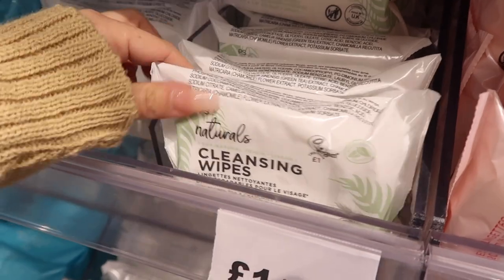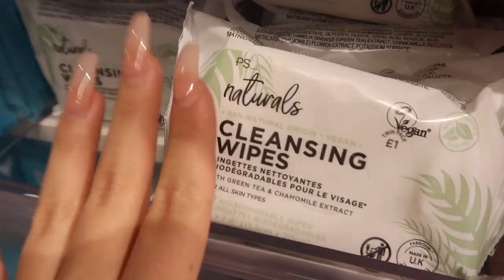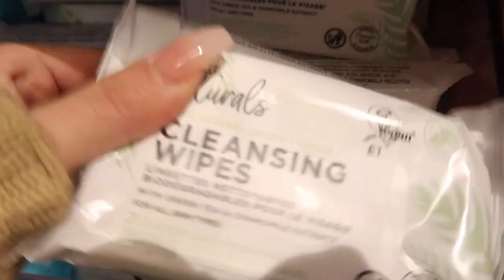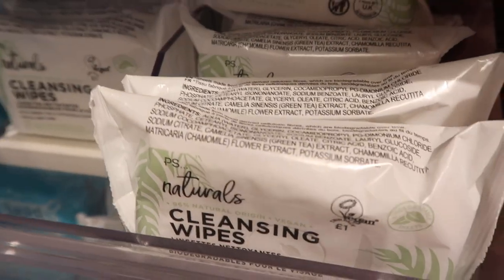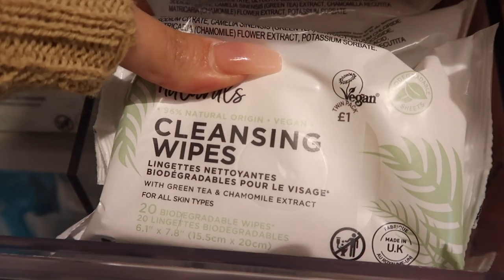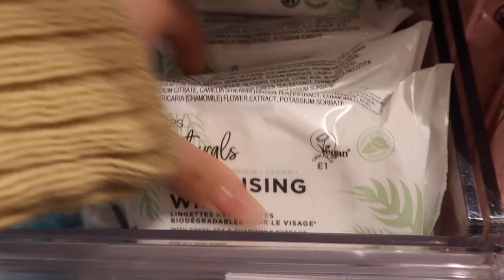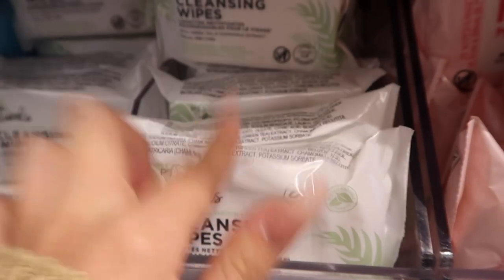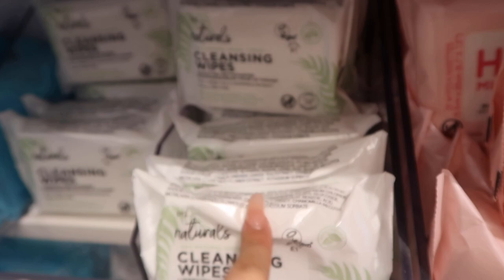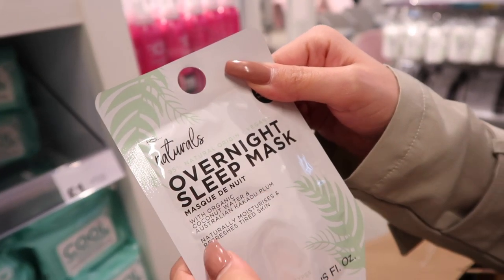A lot of you say not to use face wipes, and I know they're not great, but I've used them for years and honestly don't see a problem. These ones though are vegan, with green tea and chamomile — I've tried them and they're honestly so good. I used to use the pink ones and now I use these. They're the same range as the overnight sleep mask with organic coconut water.